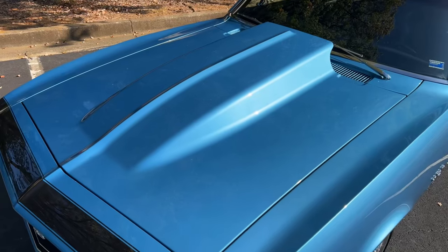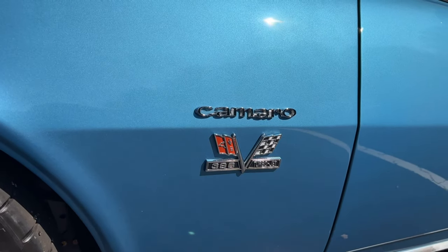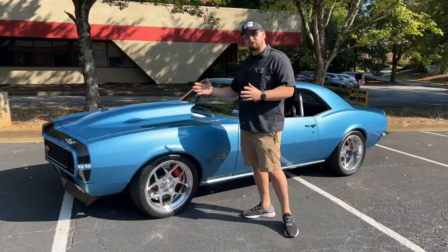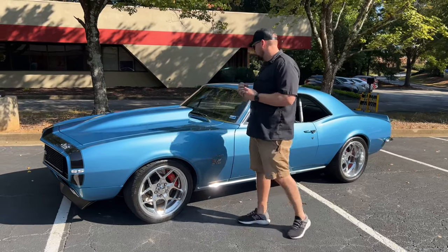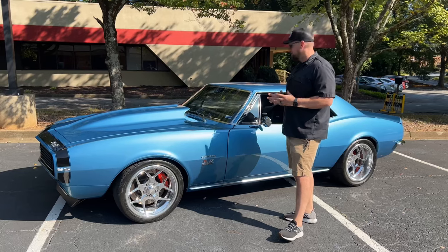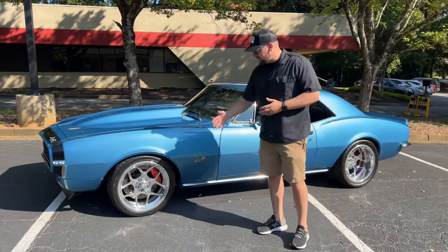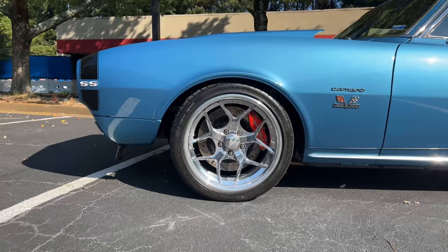As we look at the fender, it's in excellent condition — I don't see any imperfections. You've got your Camaro badging on the side. All the gaps on the hood are really straight and even all the way across. Here at Collectible, we make sure the gaps are nice and clean, especially on a high-end resto-mod pro touring car like this.